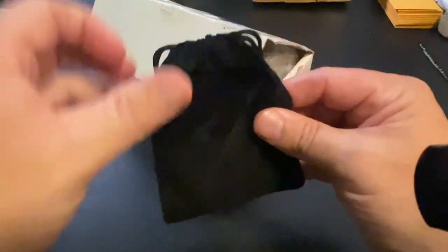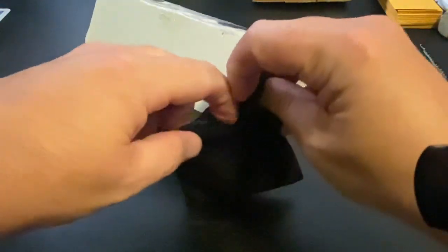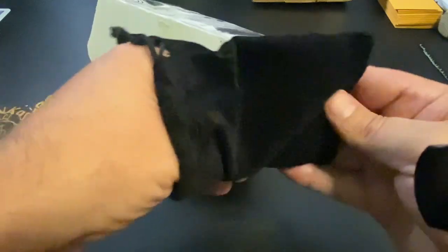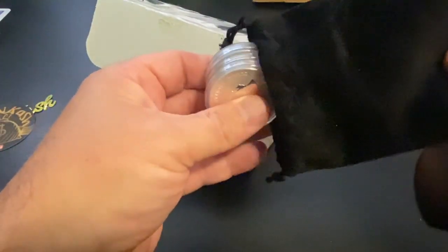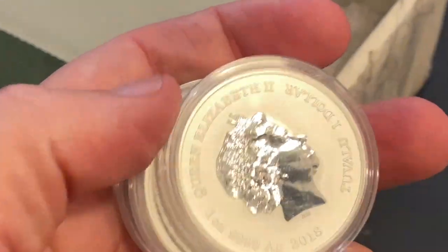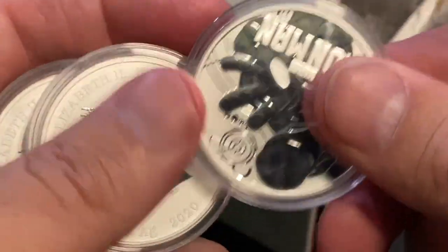There's more in the box, get ready guys! So these will be one ounce — one ounce silver coins. And these are going to be awesome Marvel designs. Let's take a look and see what we got here.